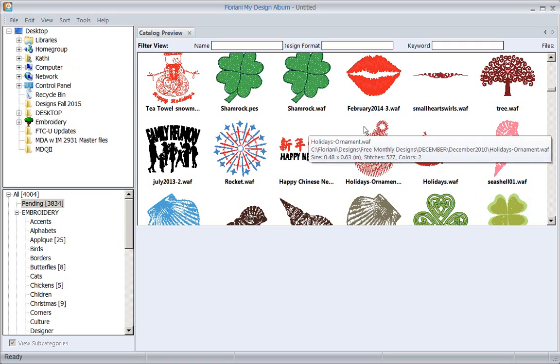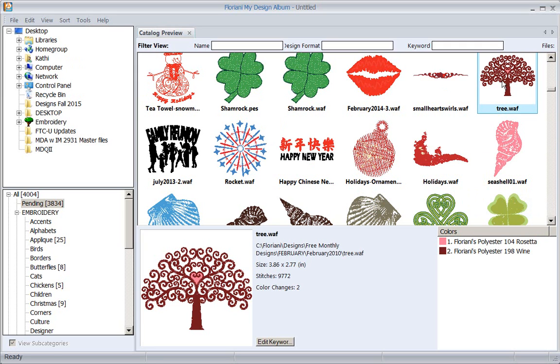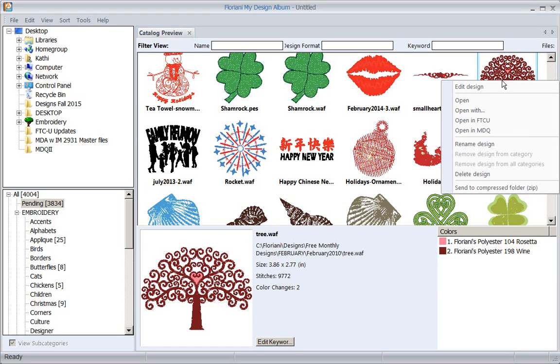I'm going to grab this tree and right-click on it. I can open this design with FTCU, I can tell it to open it in MDQ, or I can open it using 'open with' and tell it which embroidery program I'd like to open it with - even if you don't have FTCU or MDQ. It makes it very easy.